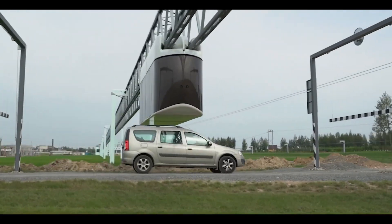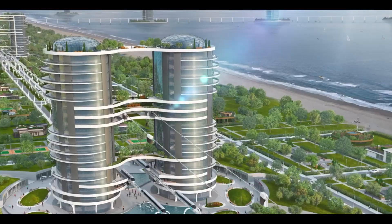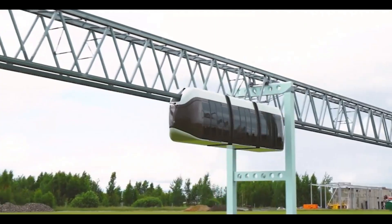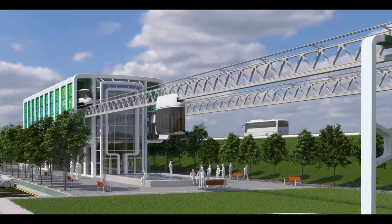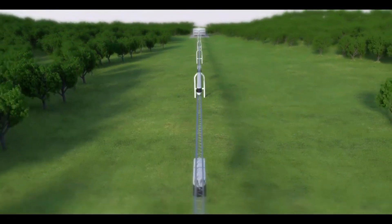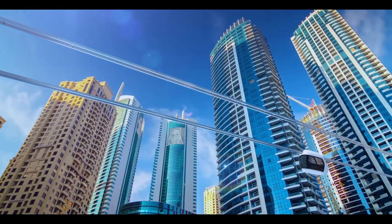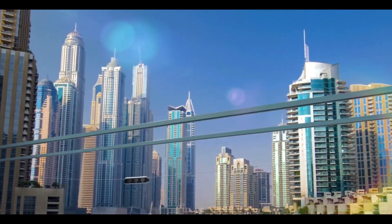The innovative design features a tension joint-free string rail structure that ensures smooth, energy-efficient travel. Skyway supports multiple propulsion options including diesel, natural gas, and electric, with the added potential for generating its own power. The elevated track design not only cuts down on construction and land acquisition costs but also minimizes environmental disruption, making Skyway a highly profitable and sustainable choice for future transportation networks.